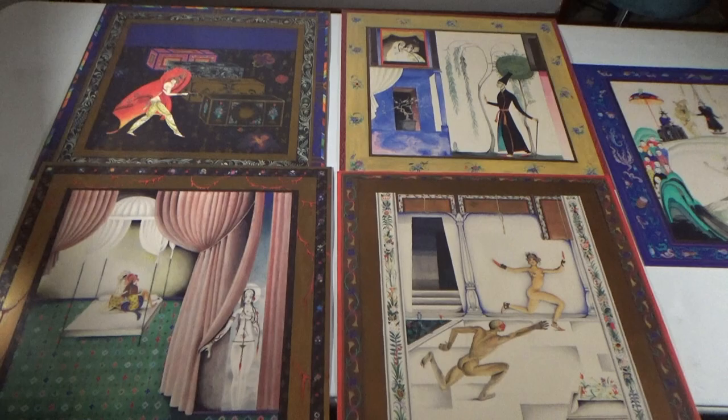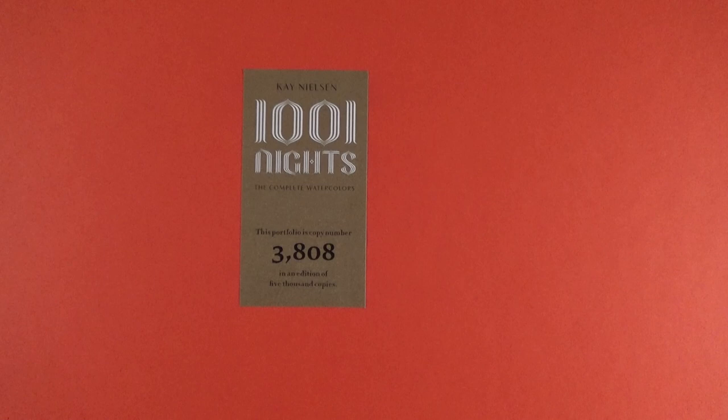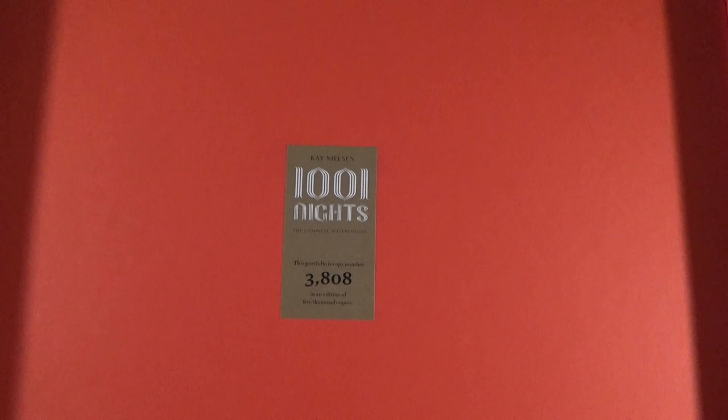So this book is number 3,808 — so there are 5,000 of these, that's the limit. There are just some out there you can buy from Taschen. If you like it, go right ahead. I will do another video where I will detail the plates as to the story of each one, but for now it's just a showcase. Bye for now, thanks.